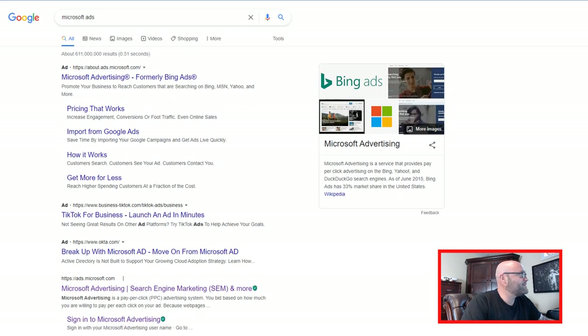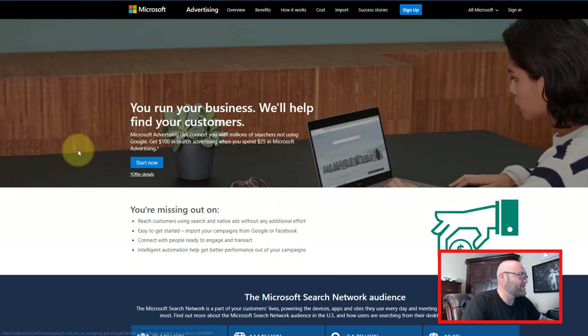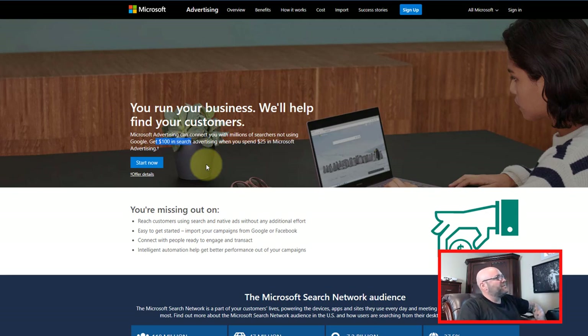My personal favorite is if you go to dayjobhacks.com/bing — the link is down in the description. You can actually get $100 in ad credit by spending $25. So it's not a big investment, and by the end of the day you are up $75. You simply spend $25 and you get $100 back. That is for most countries — if you're in a different country that does not have this offer, I'm sorry, it's not available. But this will be available for most people watching this video.